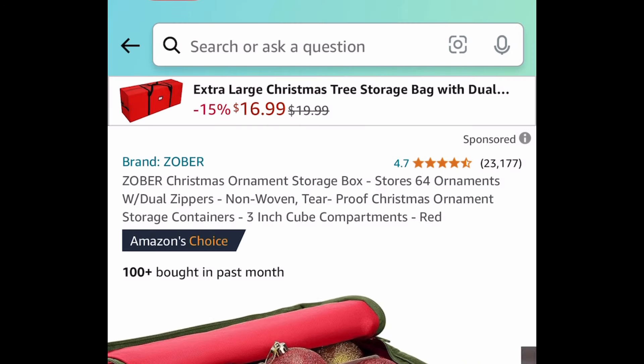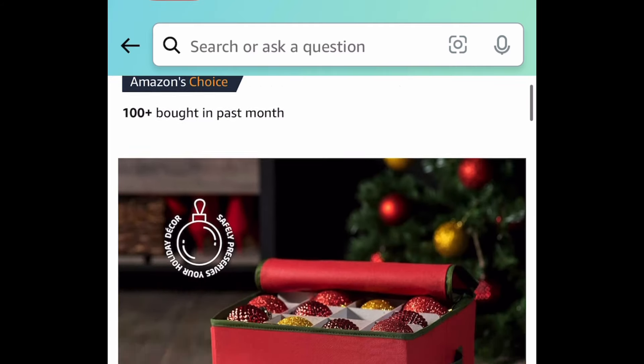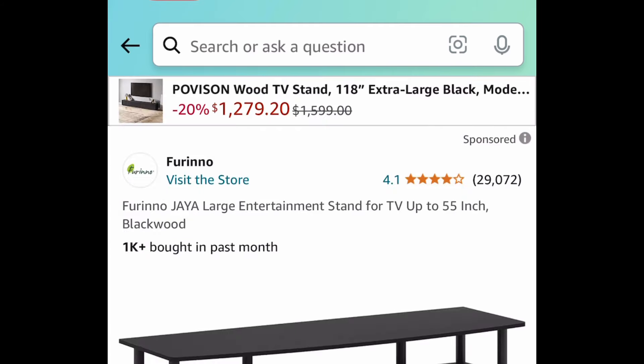Next deal here we have something for Christmas — this is an ornament storage box, it has amazing reviews, and you can fit up to 64 ornaments in here for eleven dollars and 25 cents.